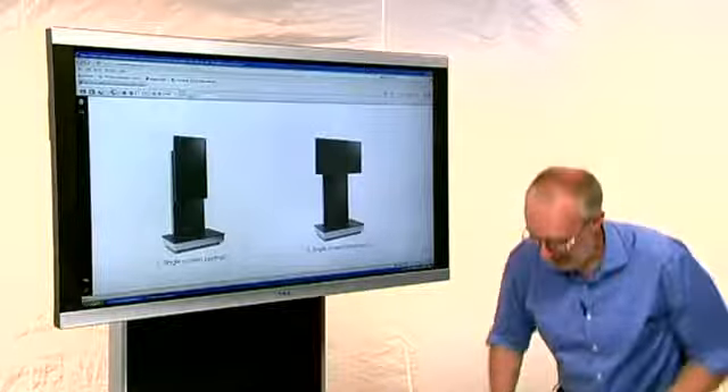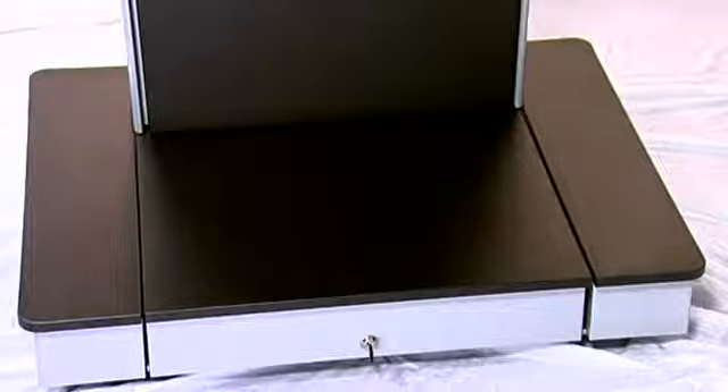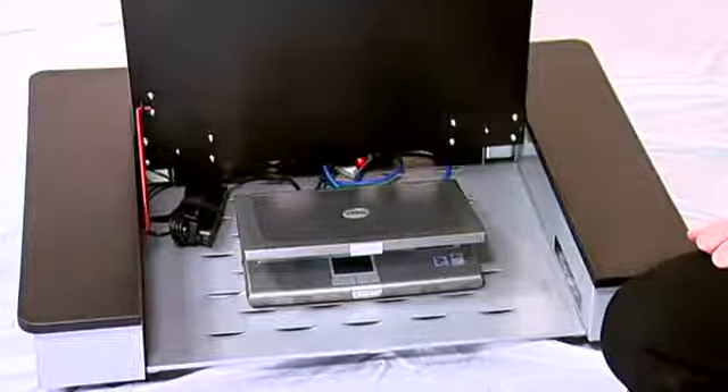The first thing to look at is this large format stable base. It can be offered with casters to make AVOL fully mobile or height adjustable feet. But the main feature of the base is this large storage compartment.